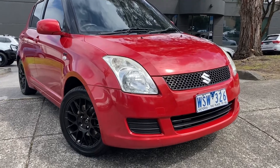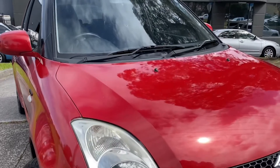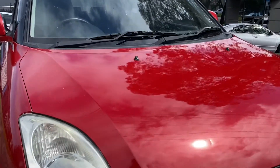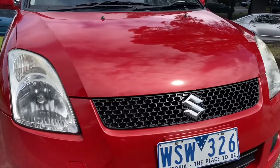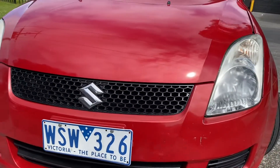Hi guys, Jade here from Dealership Direct. Thank you very much for your time today watching this video presentation. We're going to be taking you through our 2008 Suzuki Swift. It is part of our Code Orange trade-in program here at Dealership Direct.